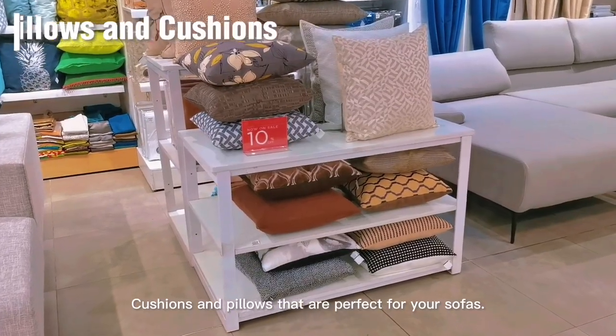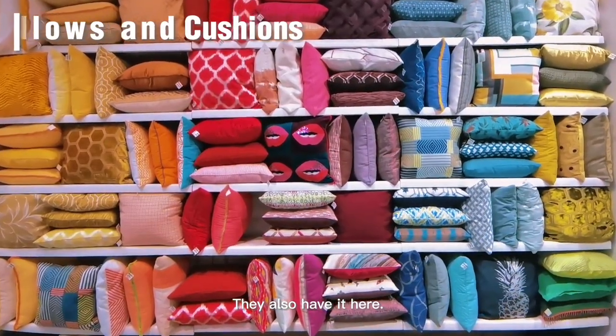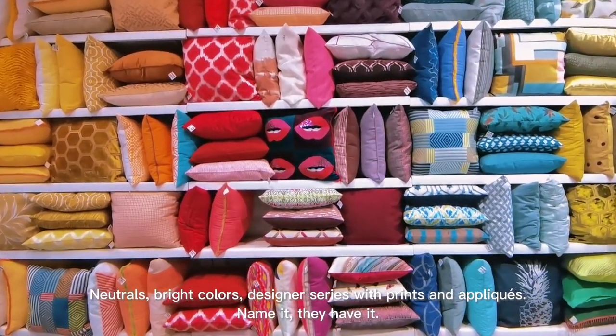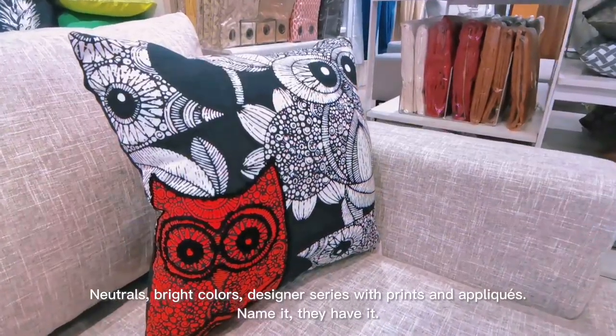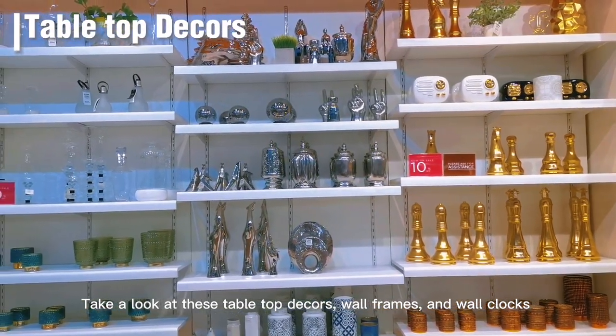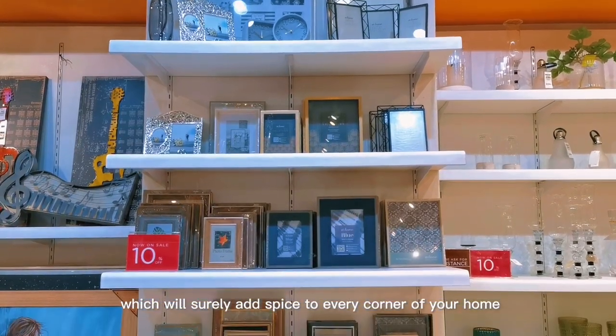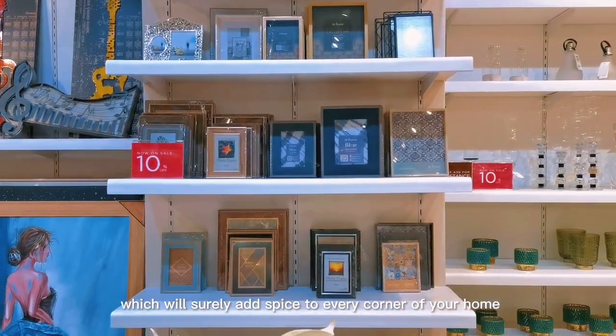Cushions and pillows that are perfect for your sofas — they also have it here. Neutrals, bright colors, designer series with prints and appliqué — name it, they have it. Take a look at these tabletop decorations, wall frames, and wall clocks which will surely add spice to every corner of your home.